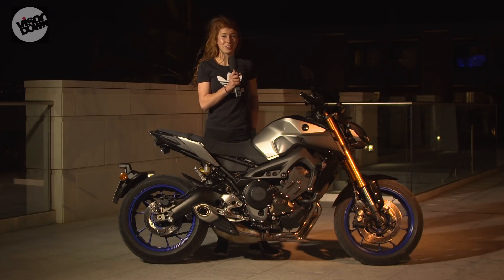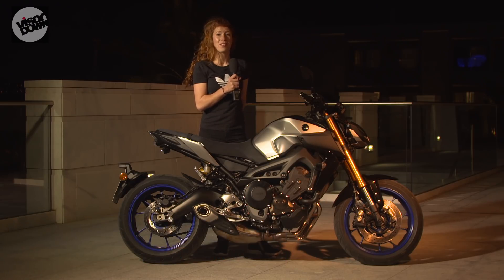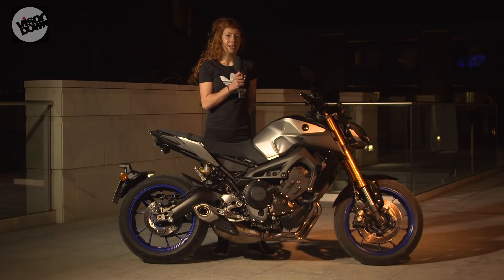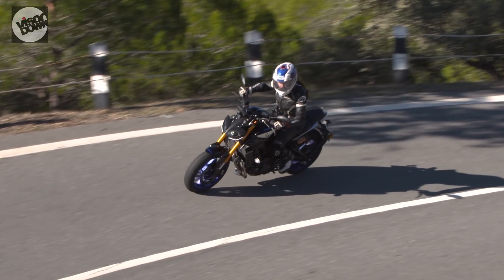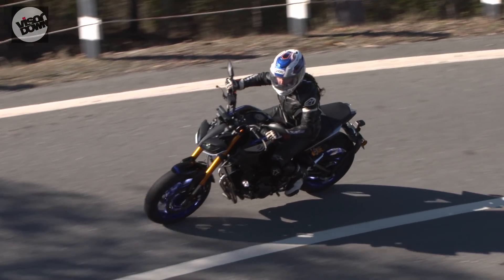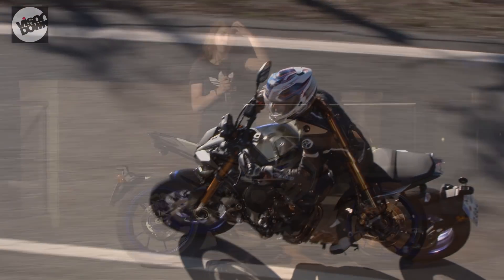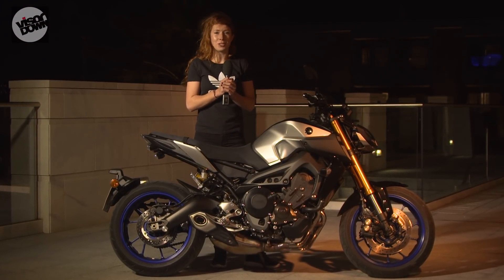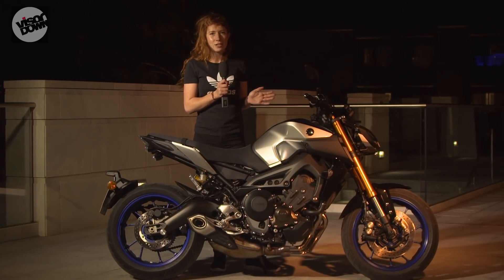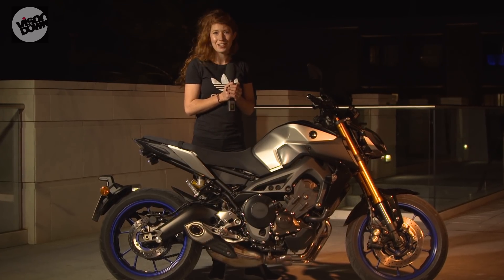With more than 140,000 units sold since Yamaha launched its MT range in 2013, the Japanese manufacturer is arguably one of the leaders of the hyper-naked market. Today I'm in Faro, Portugal at the launch of the MT-09SP, which you can see here. Following in the footsteps of its bigger brother, the MT-10, the MT-09SP is a sporty, performance-orientated version of its base model. Yamaha has launched the model to generate new interest with a slightly different demographic to those going for the MT-10, and of course to sell more units.